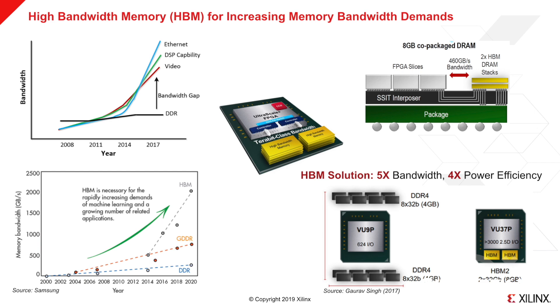With HBM-enabled FPGA devices, fewer DDR components are needed. For some extreme cases, like this example, without any external memory components, Xilinx's HBM solution can provide the same capacity but much higher data bandwidth and better power efficiency.